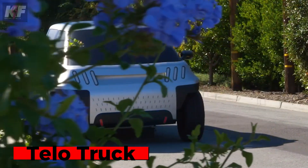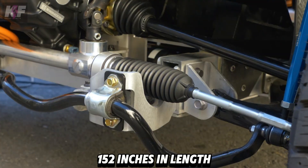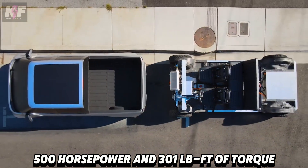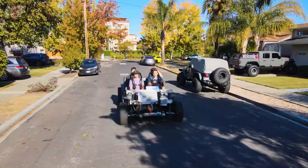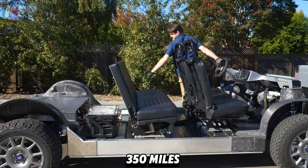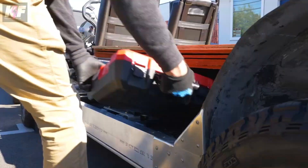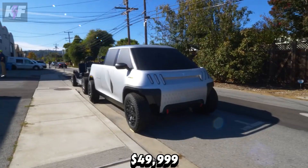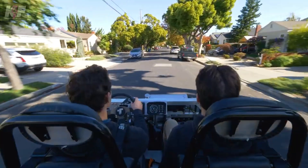Meet the Telo Truck, a compact yet powerful electric vehicle designed for urban living and weekend adventures. Measuring 152 inches in length, it boasts a dual motor all-wheel drive system with 500 horsepower and 301 pound-foot of torque. This setup allows it to accelerate from 0 to 60 miles per hour in just four seconds with a top speed of 125 miles per hour. The 106 kilowatt-hour battery provides a range of up to 350 miles and charges from 20 to 80 percent in just 20 minutes. The truck features a versatile interior that seats five, expandable to eight, and a truck bed that extends from five to eight feet. Starting at $49,999, it combines the compact footprint of a Mini Cooper with the utility of a larger pickup.